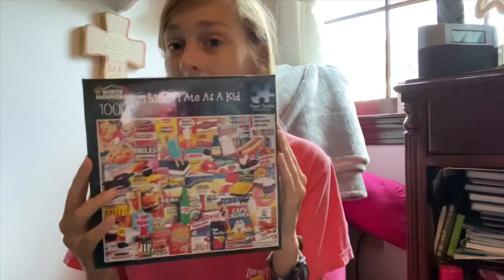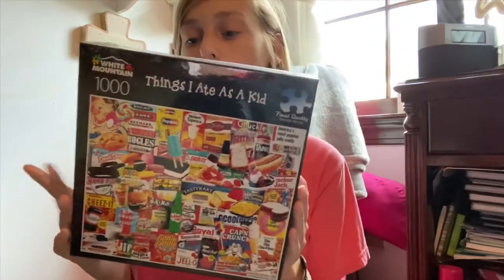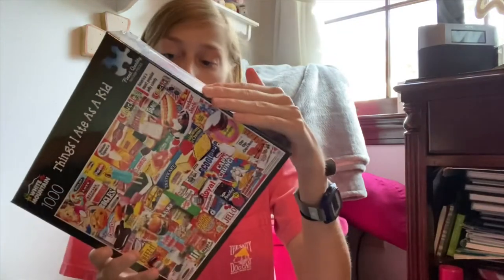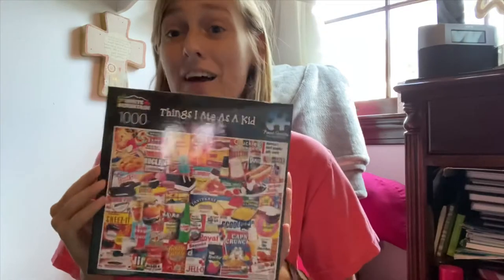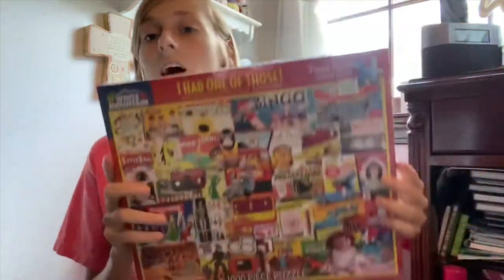We love White Mountain — just love their images, we love how their pieces fit, everything about it. The first one we have is Things I Ate as a Kid, and we actually got this one at Target. It's a Target White Mountain exclusive. We did the toys version — Things I Had as a Kid: Toys — and it was super fun, we really enjoyed it. This one was 1,000 pieces and I think around $12 to $13.